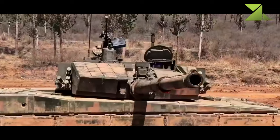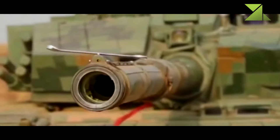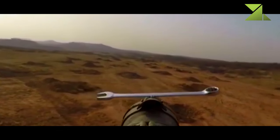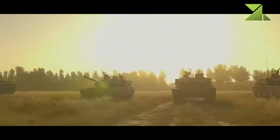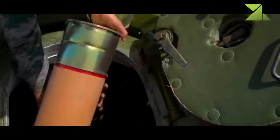This Chinese tank is armed with a ZPT-98 125-millimeter smoothbore gun. The gun was copied from Soviet/Russian designs. It fires APFSDS, HEAT, and HFRAG rounds. This tank might also use more capable APFSDS rounds with depleted uranium penetrators.